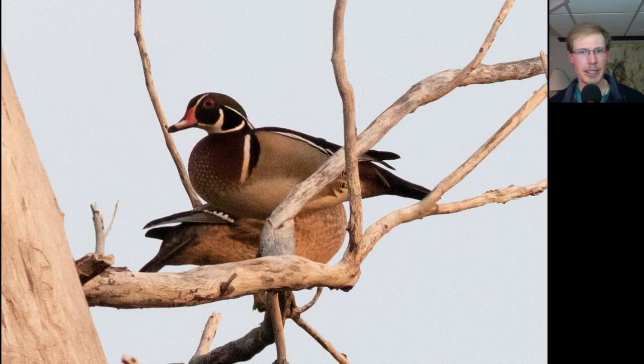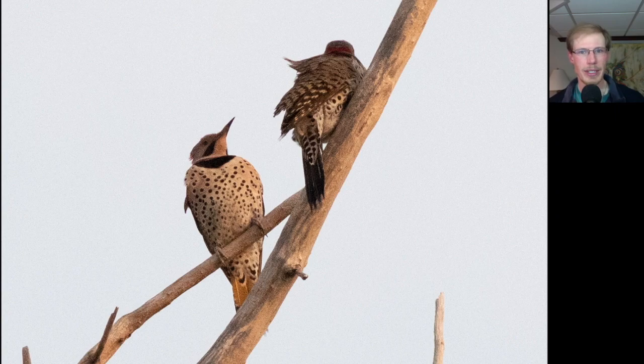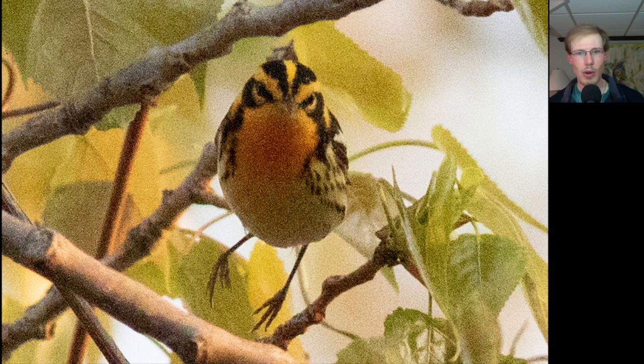There were flocks of hundreds of blue jays migrating high overhead. Here's a pair of wood ducks that were perched up in a tree. Here's some northern flickers — they were doing some sword fighting with their bills.